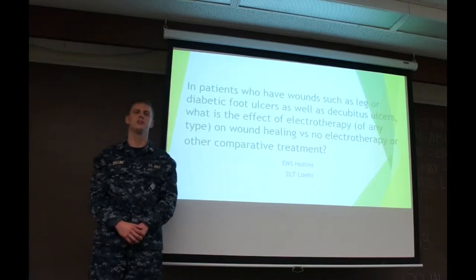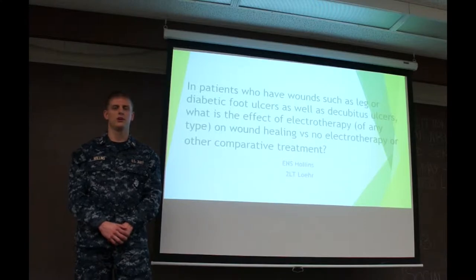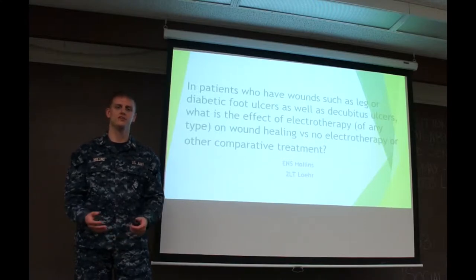Good afternoon. I'm Inson Hollins, along with Montiel Lohr, and our PICO question is: with patients who have different types of ulcers, what is the effect of electrotherapy versus comparative treatment on the healing of their wounds?